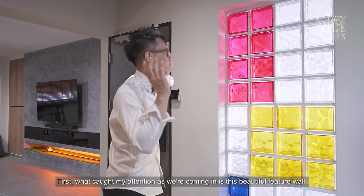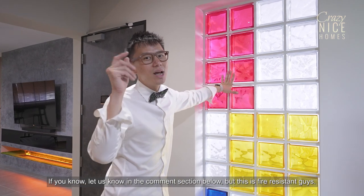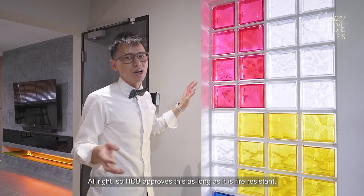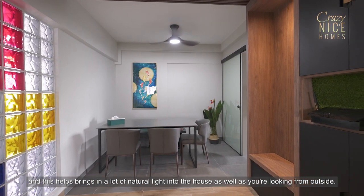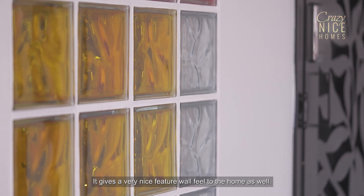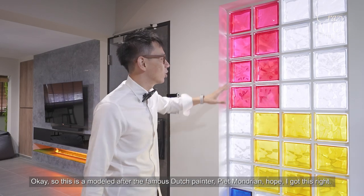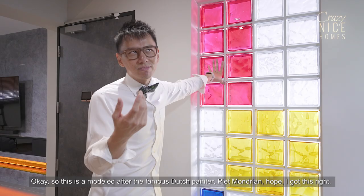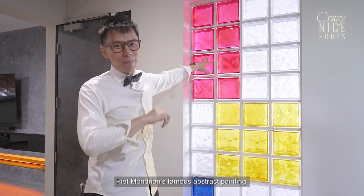What caught my attention as we're coming in is this beautiful feature wall. I'm really not sure what material this is — if you know, let us know in the comment section below. But this is fire-resistant, and HDB approves this as long as it is fire-resistant. And this helps bring in a lot of natural light into the house as well. As you're looking from outside, it gives a very nice feature wall feel to the home. So this is modelled after the famous Dutch painter Piet Mondrian's famous abstract painting.